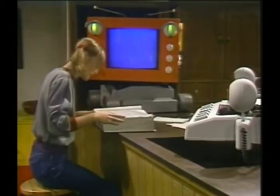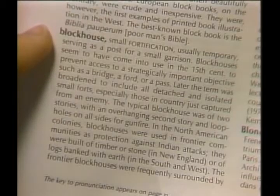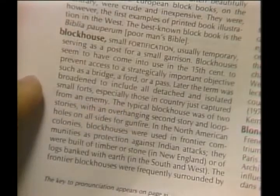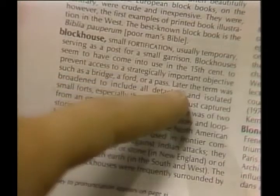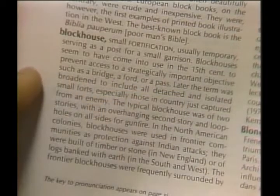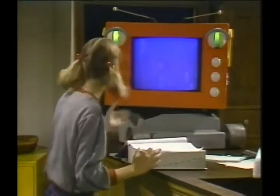Blockhouse. Here it is. Blockhouse: small fortification, usually temporary, serving as a post for a small garrison. The typical blockhouse was of two storeys with an overhanging second storey and loopholes on all sides for gunfire. Later the term was broadened to include all detached and isolated small forts. A fort! That's what it is! A map of a fort!